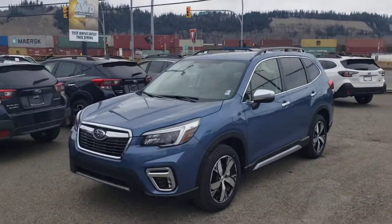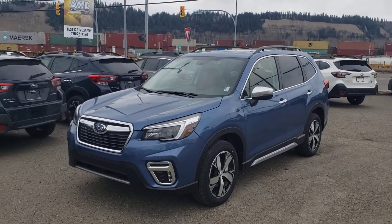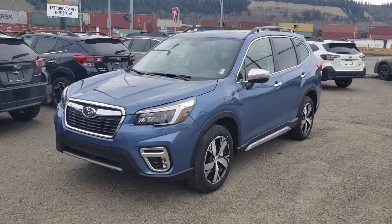Hey everyone, Tyson the Subaru Specialist from Subaru Prince George here. This is our 2021 Subaru Forester Premier — the absolute top-of-the-line Forester, one above the Limited. So what does that get you?